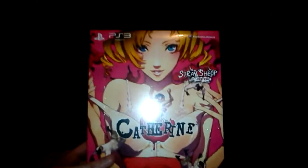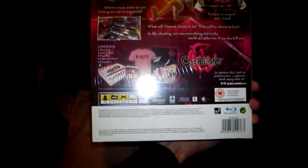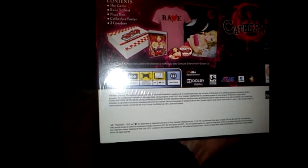Let's have a look inside. Here we go — Catherine Stray Sheep edition. You get the game, a t-shirt, pizza box, a cap pin, a poster, and two coasters.